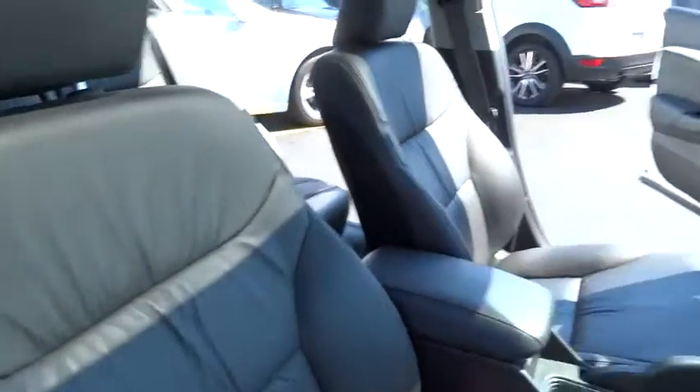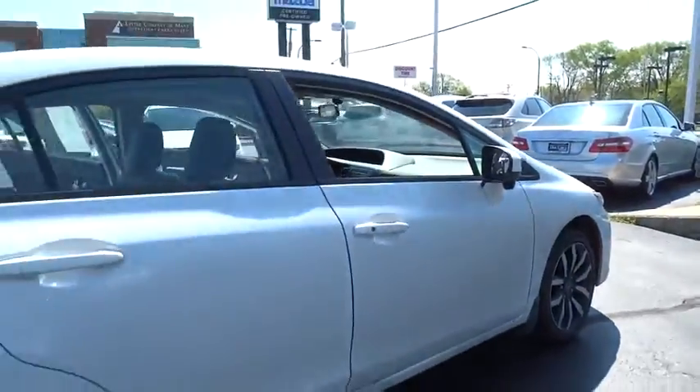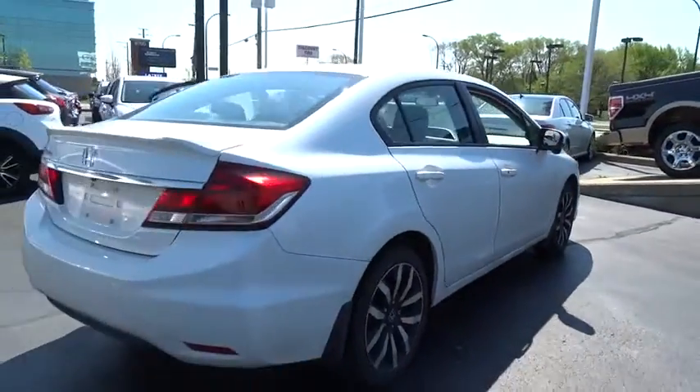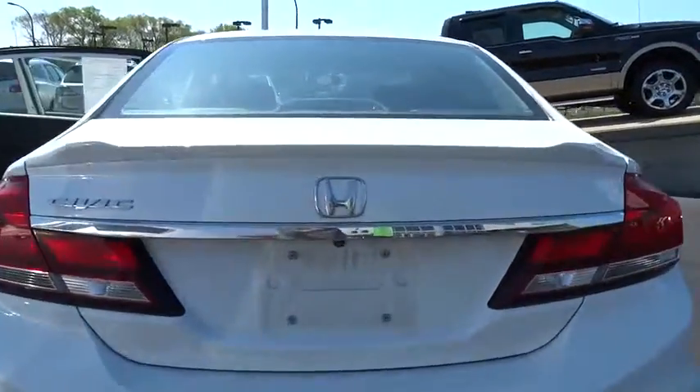Here are some of this vehicle's great options: keyless entry, Bluetooth, leather-wrapped steering wheel, front-wheel drive, fog light, trip computer, day and night rear-view mirror, outside temperature gauge.